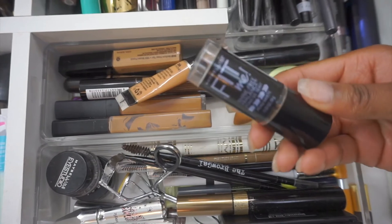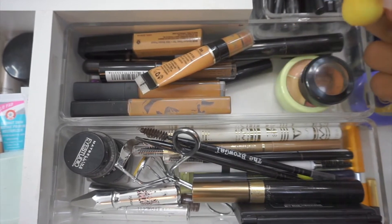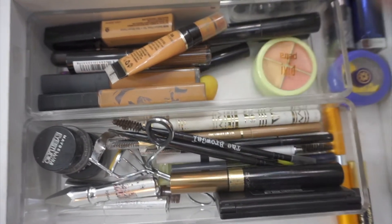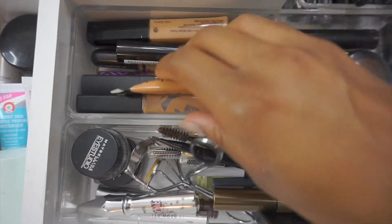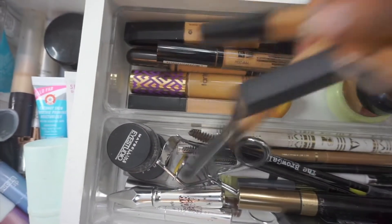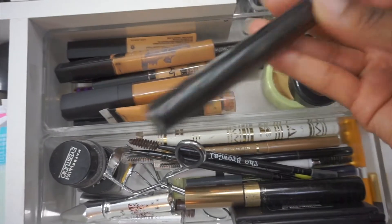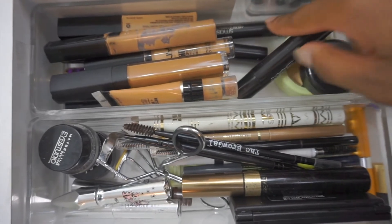I have a little beauty blender which I tried once and didn't really like, so I threw it in here. I have my MAC Studio Finish concealer. These are all of the concealers I have right now: my NARS Creamy, my Maybelline Fit Me, Milani, my Tarte Shape Tape, more Maybelline, Wet n Wild, the MAC Prep and Prime color correcting stick in Peach Luster — I use this whenever I'm color correcting — and the Smashbox color correcting stick.